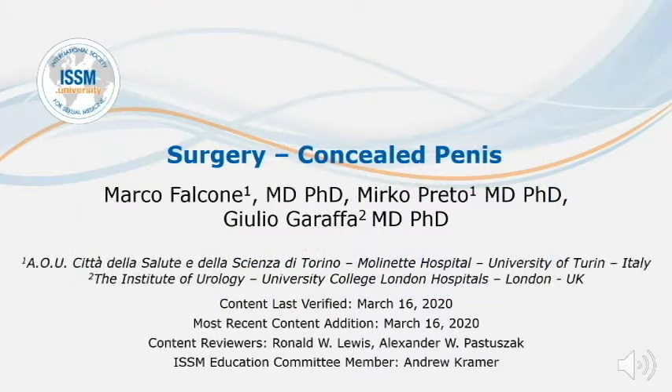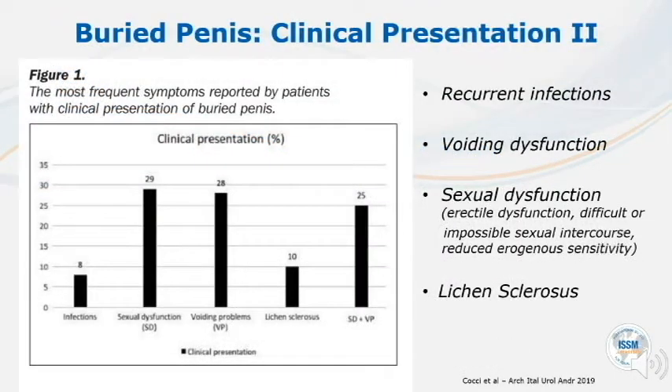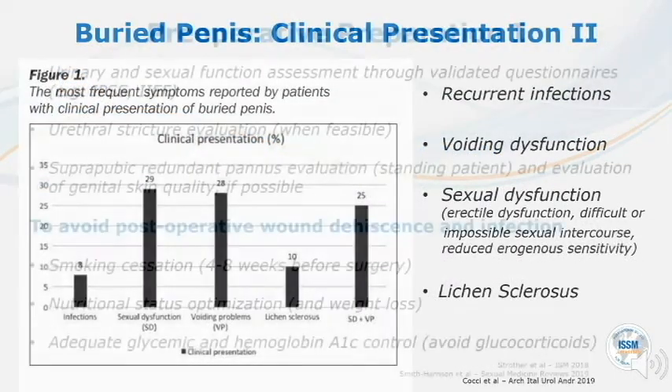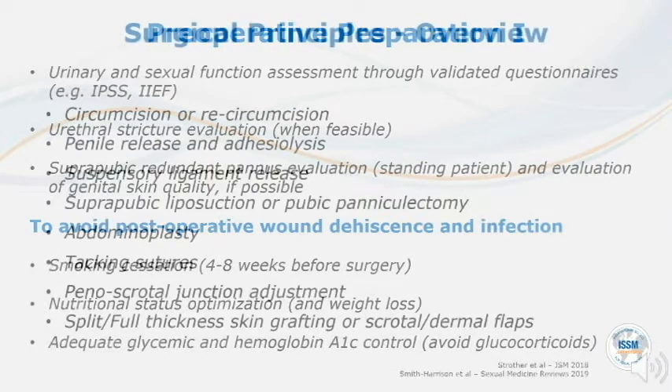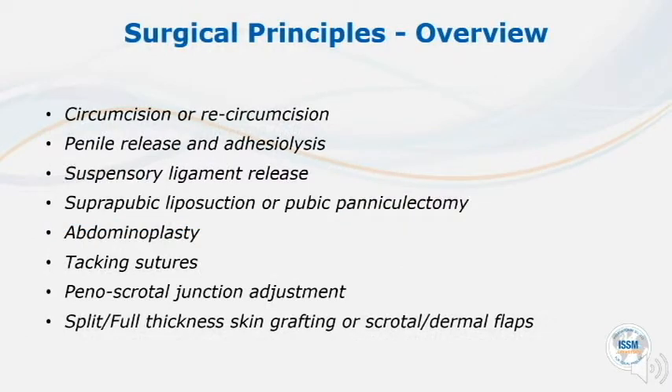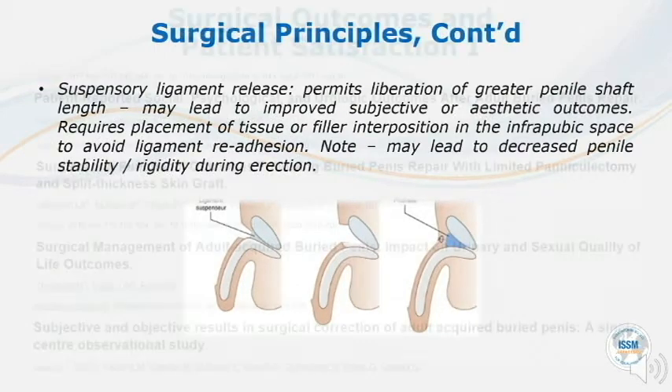Thank you for joining us for this presentation on surgery for concealed penis. This material is from work by Kochi and associates. Currently there are no universally agreed-upon guidelines for the optimal preoperative approach. Depending on the clinical situation, different surgical techniques can be performed to address it, including penile degloving and release.